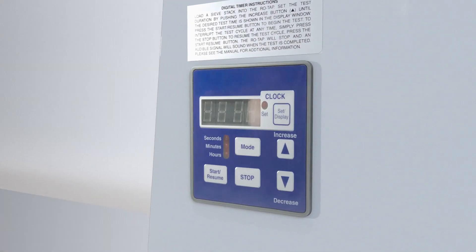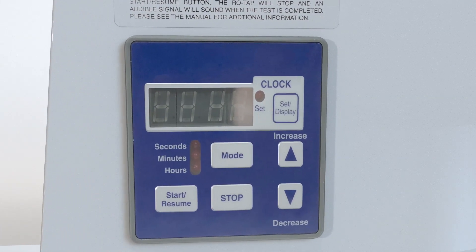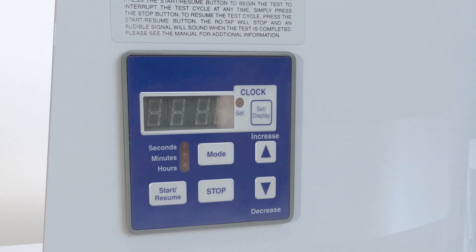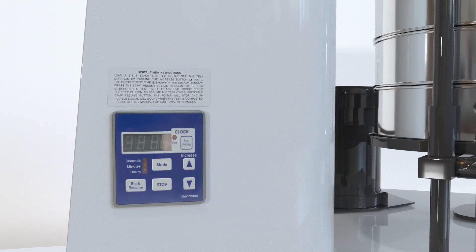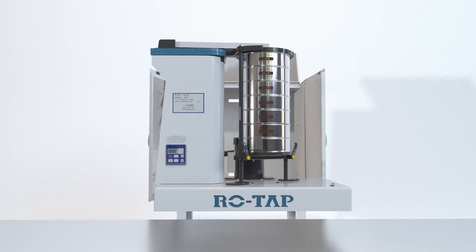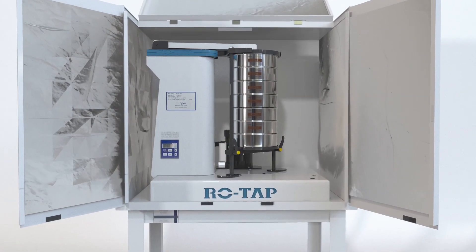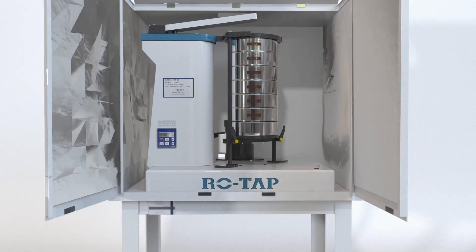Known for its durability and low maintenance, the ROTAP is a stationary unit with a digital 99-minute timer clock accurate to 0.1 seconds. Our sound enclosure cabinet is built exclusively for the ROTAP sieve shaker and reduces noise levels from 85 decibels to 78 decibels while also minimizing dust.